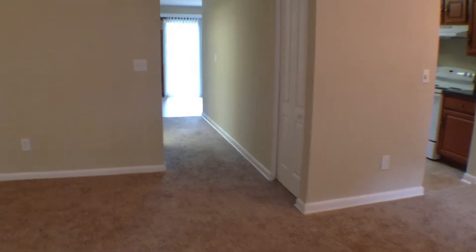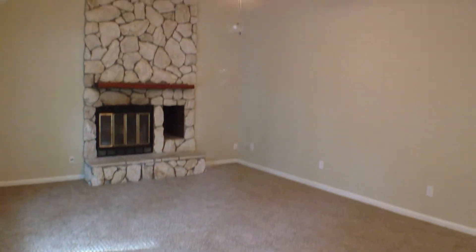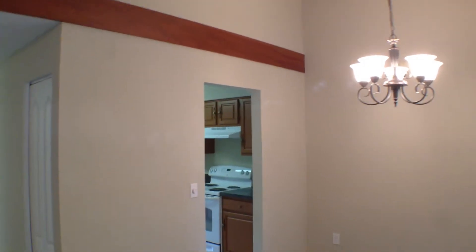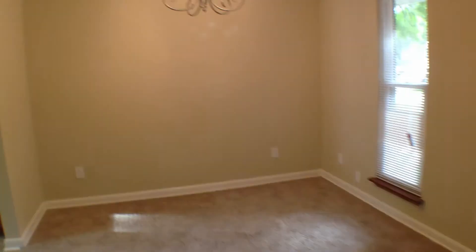Upon walking in this home, you have a tiled entryway. Immediately to your left, you have your main living area, wood-burning fireplace, ceiling fan with light fixture. Up there is going to be a little bonus sitting area, which I'll show you in a moment. Immediately to your right, you have your dining room. This does have new carpet, new paint. And this is a pass-through to the kitchen, which I'll show you in a moment.